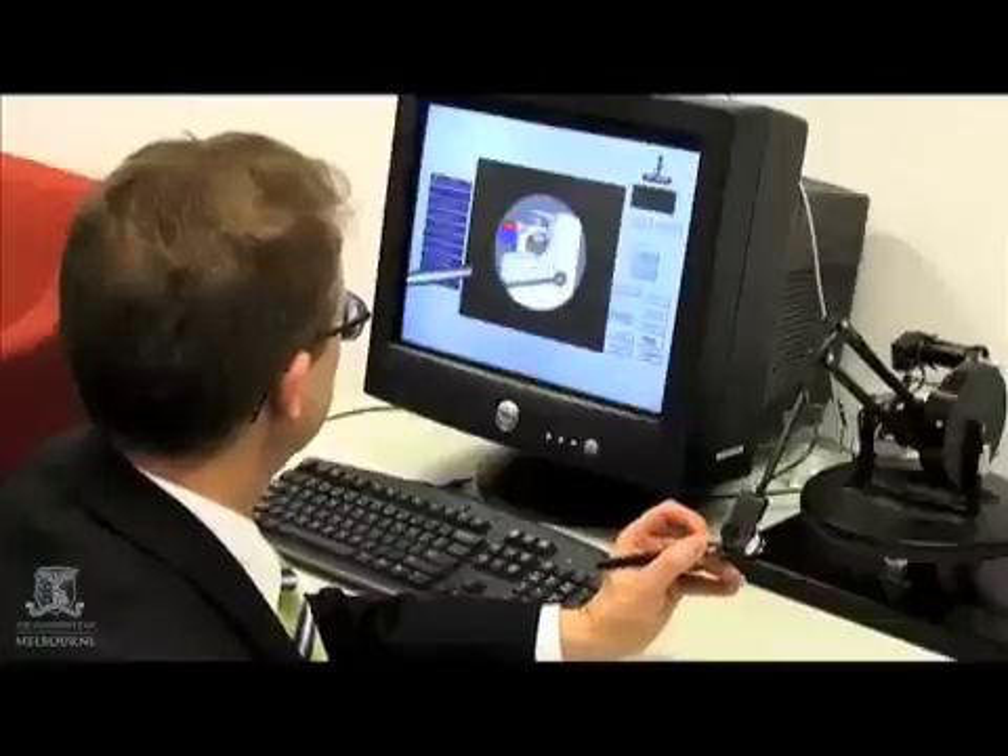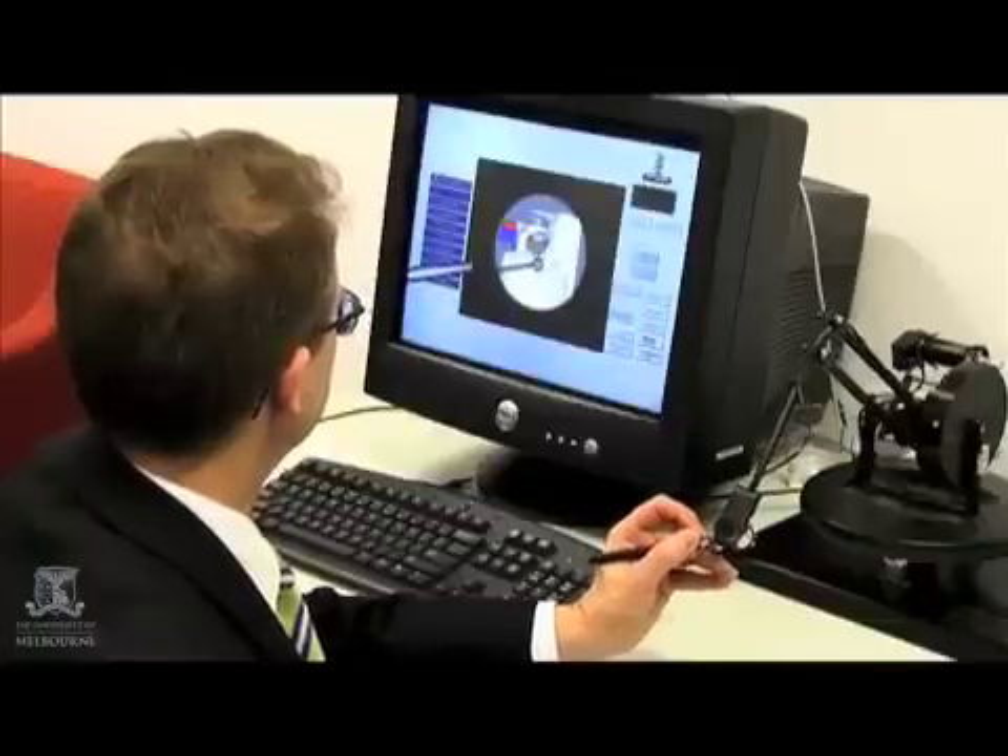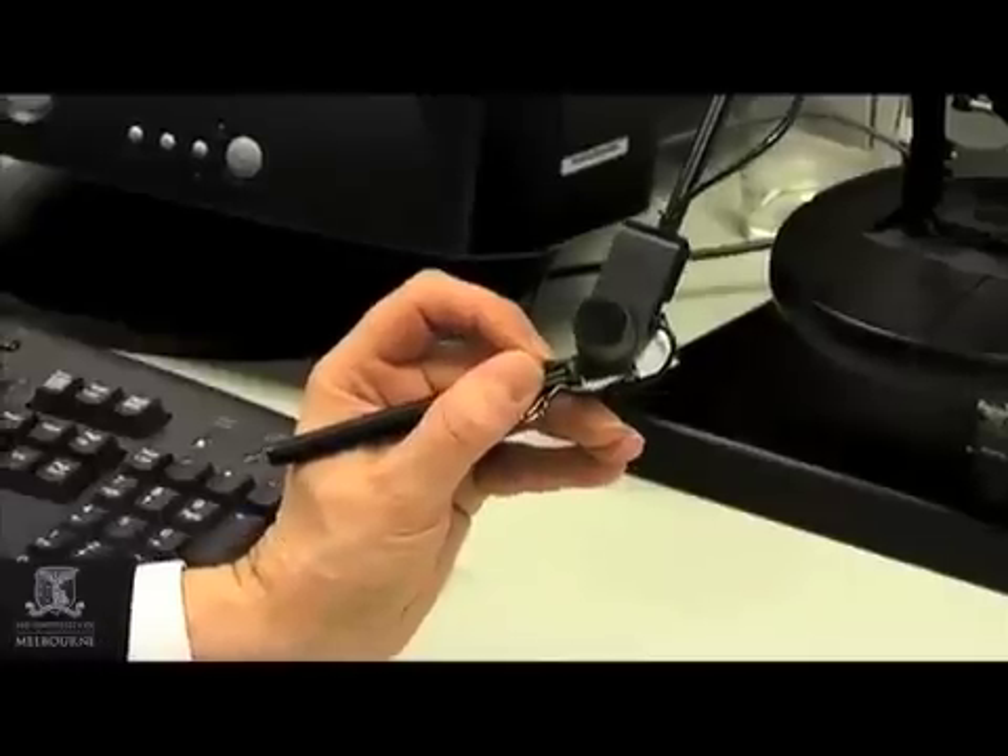We've had some of our surgical trainees try this out and most of them really enjoyed it. They thought it was much more fun than standard training, largely because it's a bit like a computer game and because of the type of interaction you have with a student. When you're using the system you're on a simulator yourself — you're both playing a computer game together, really. And that's something you never have with formal surgical training, so it's a great deal of fun for both the trainer and the trainee.